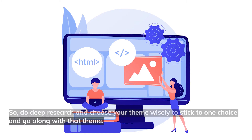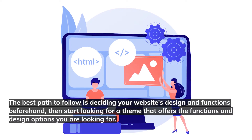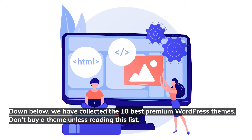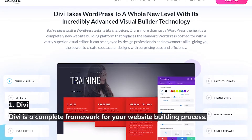The best path to follow is deciding your website's design and functions beforehand, then start looking for a theme that offers the functions and design options you're looking for. Below we have collected the 10 best premium WordPress themes — don't buy a theme before reading this list.